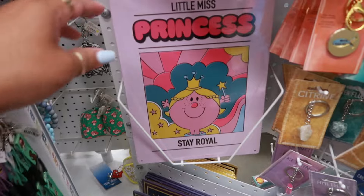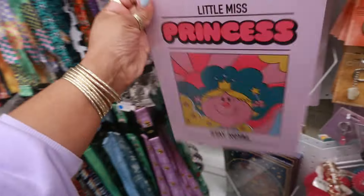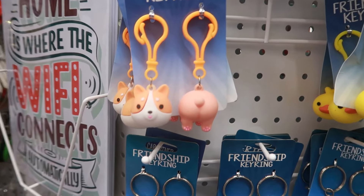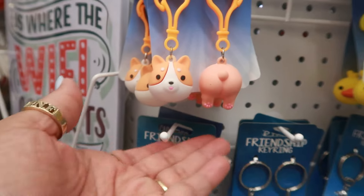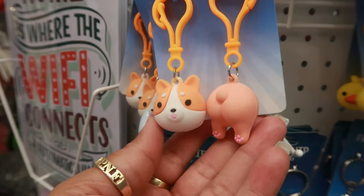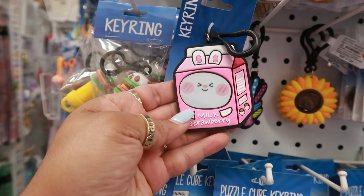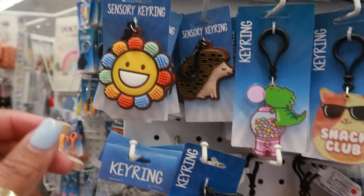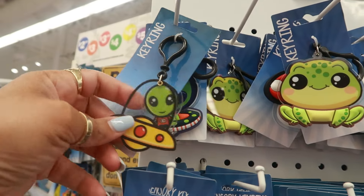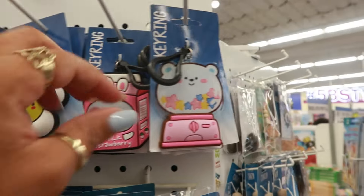I always love the Little Miss anything — so Little Miss Princess right there, 'Stay Royal.' I thought that was really cute. Now look at this friendship key ring — my question to you is: if you have this, are you keeping the head and giving your friend the butt, or are you keeping the butt? I thought that was kind of funny. Then you have a lot of cute key rings over here — the little alien, the cute little frog right next to it, and the bubble gum machine.